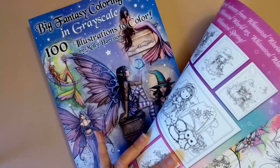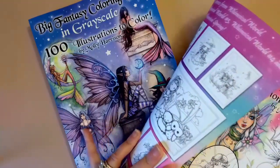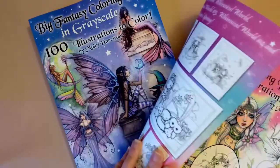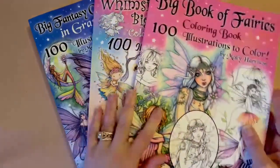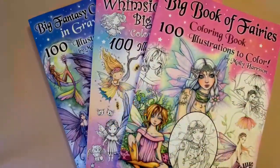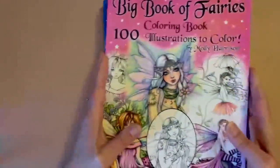I've already colored about two images in the grayscale one — one of them on camera in the live stream on Saturday. This other book just came in today, so I still wanted to show you guys.